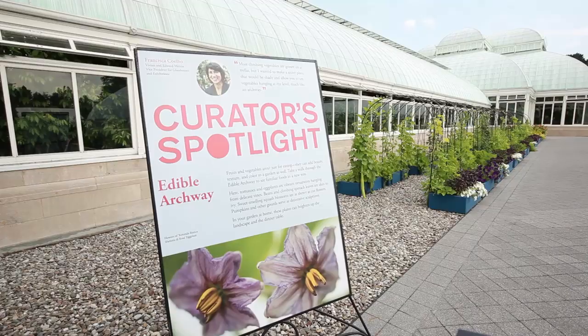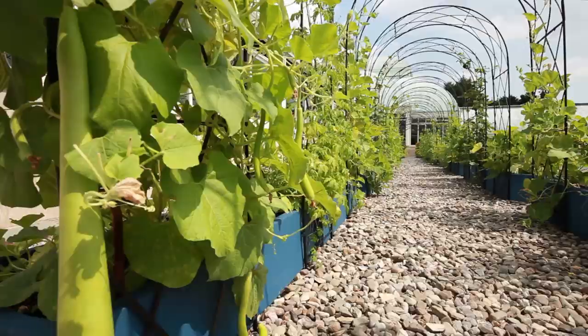Some of the highlights: Dinosaurs Dinner, where visitors can step back into time with prehistoric plants. Then there's the edible archway featuring plants like beans and spinach.